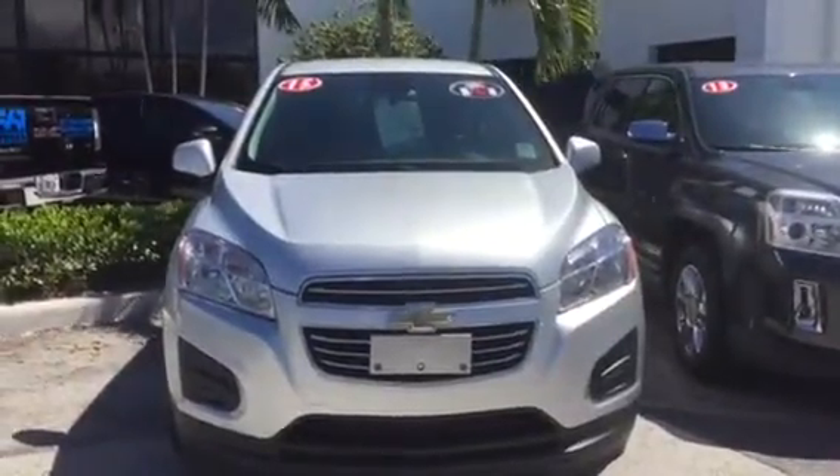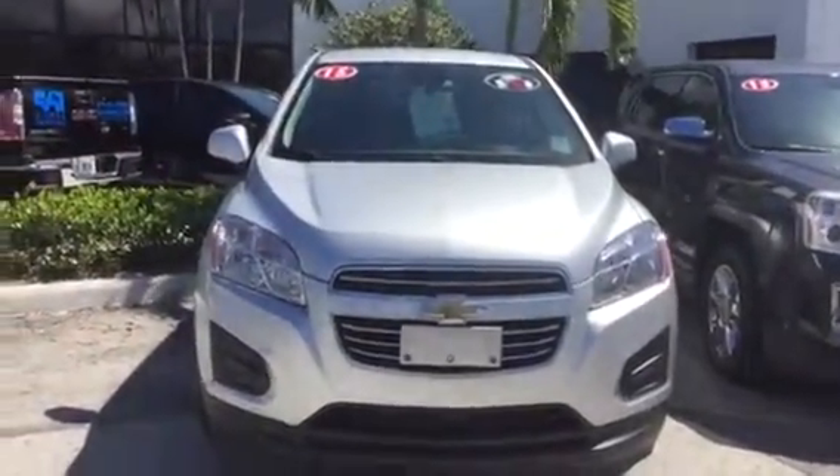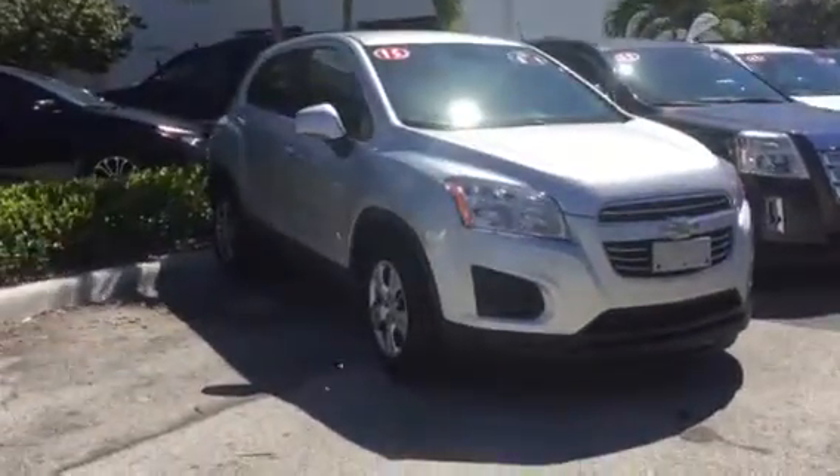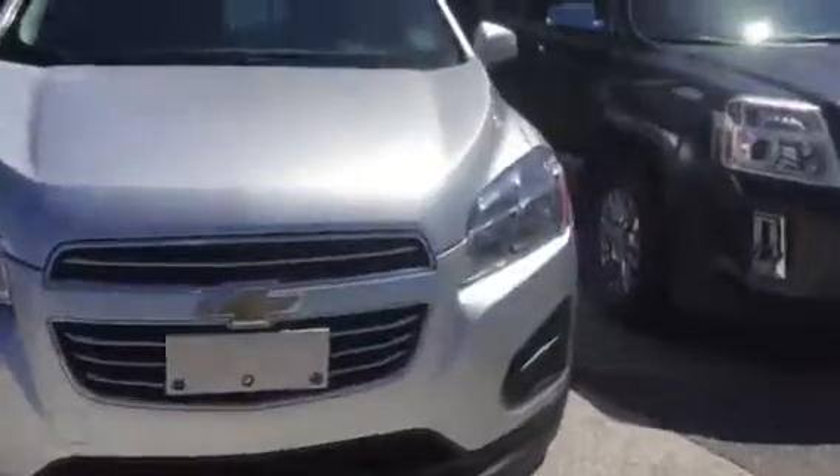Hello Mark, Stephanie here at Delray Buick GMC. Here's the 2015 certified Chevy Trax — I just want you to get a good look at that. 17,000 miles.